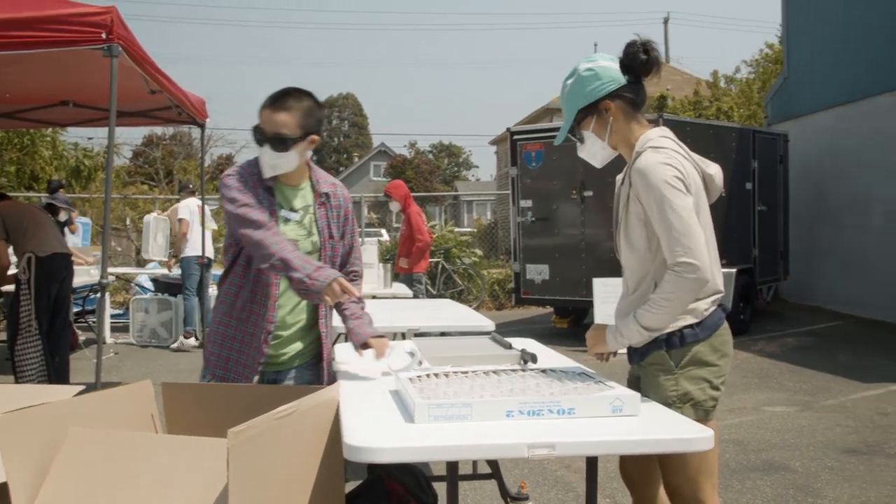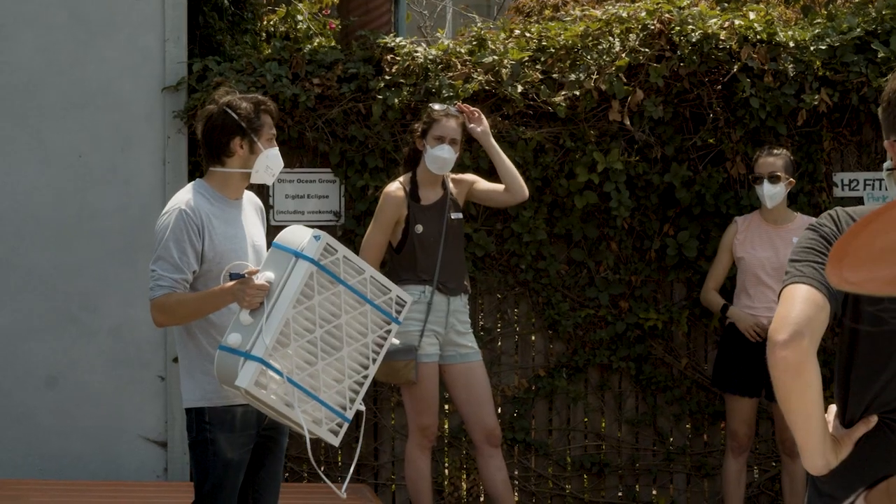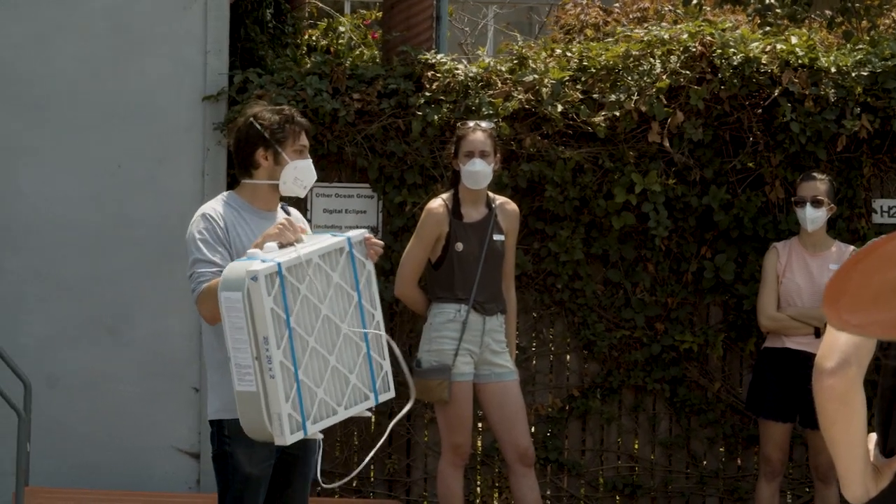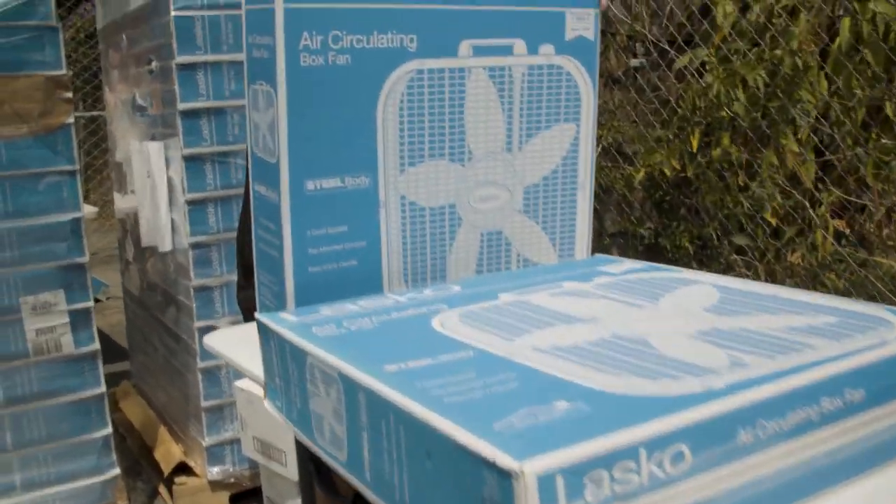Abidi and other Berkeley students came up with a plan to build and distribute air purifiers to alleviate the health hazards of smoke to people who can't afford commercial purifiers.